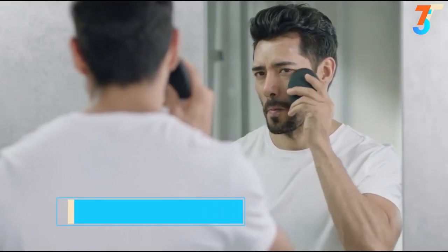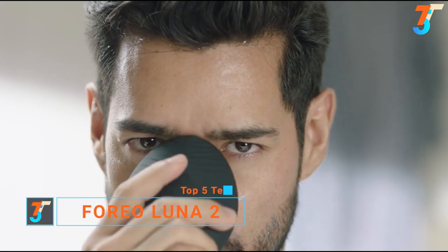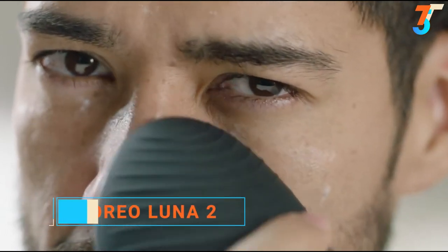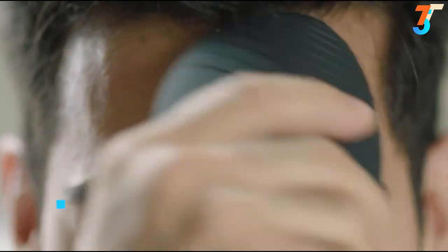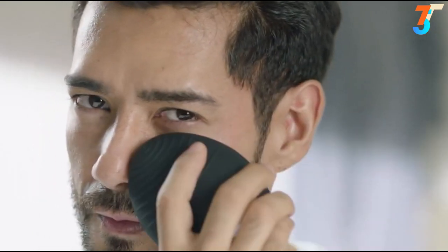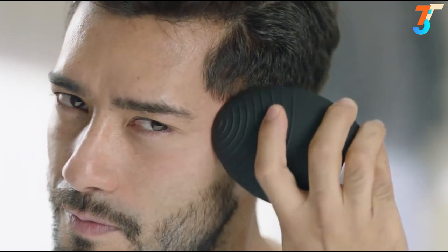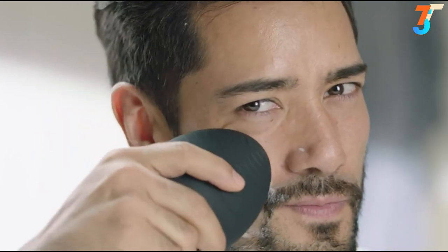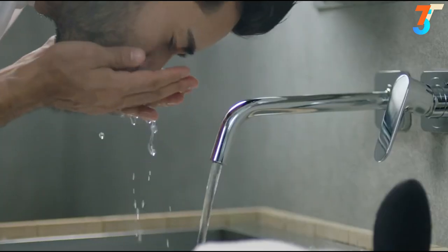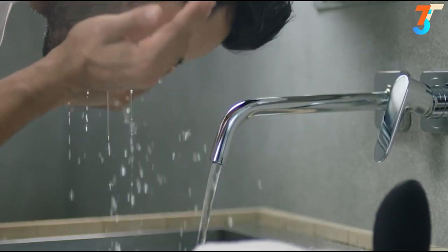Introducing the latest innovation in personalized skincare: the gentle yet effective Luna 2 facial cleansing and anti-aging device. The Luna 2 delivers a tailor-made two-minute skincare ritual that reveals smoother, more radiant looking skin after just one use. The latest enhanced T-Sonic technology is up to twice as powerful, removing 98.5% of dirt, oil and makeup residue for fresher, healthier looking skin.